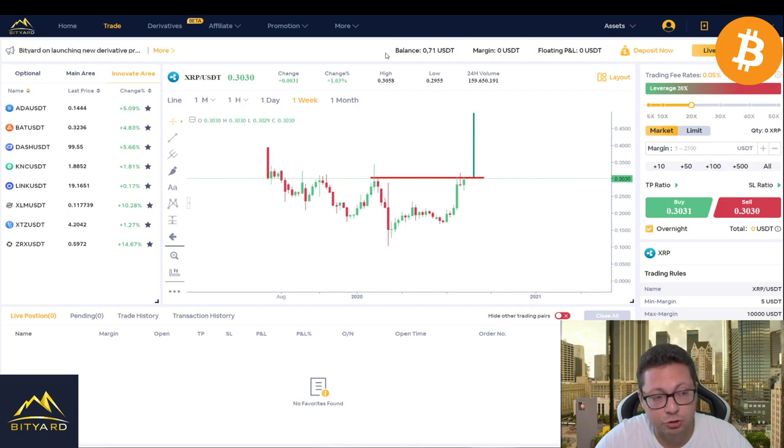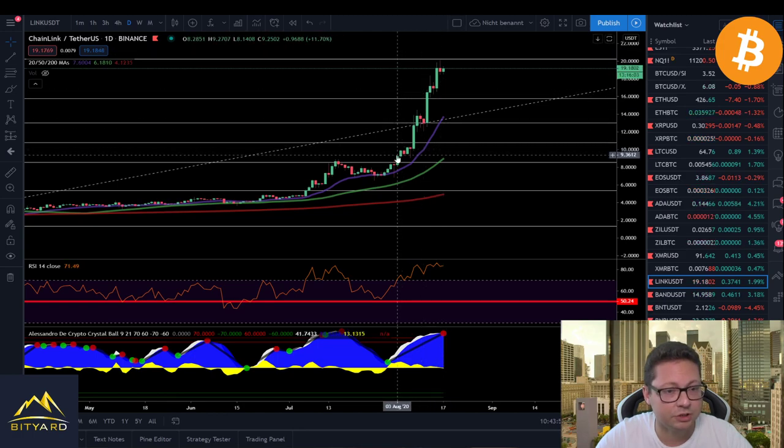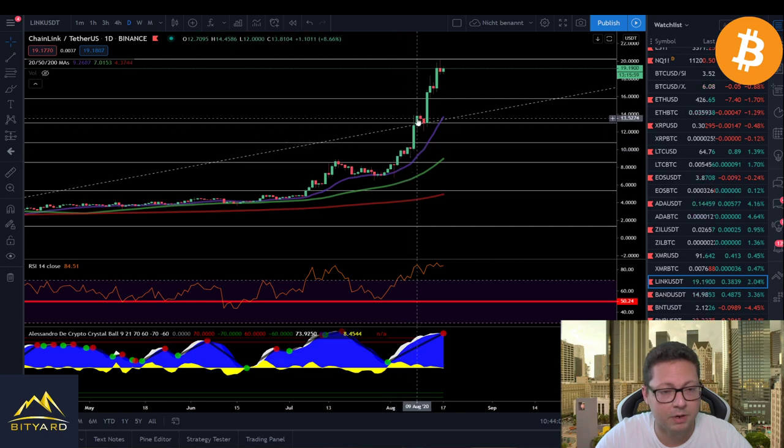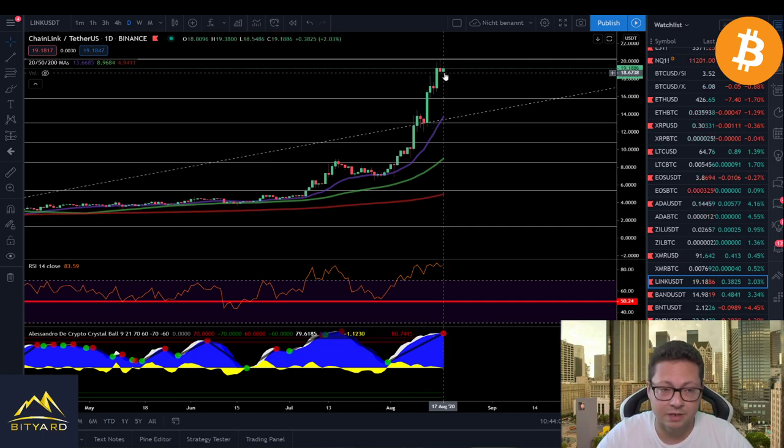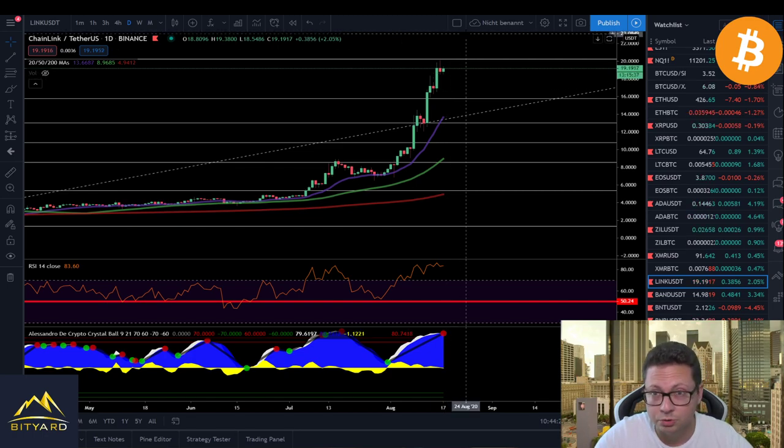The next coin that could also have a big move is Chainlink. Chainlink has been performing really great — if you were trading it you'd already have made a lot of gains. No one can really tell where we'll top out because every day it's creating new all-time highs. On the daily timeframe you can see a clear pattern of pump, consolidation, pump, consolidation — and right now we're again in a consolidation area. The question is: was $20 the top, or do we continue toward $25 or even $30?